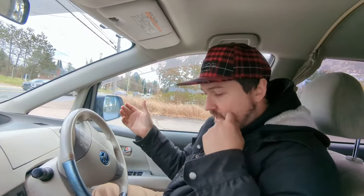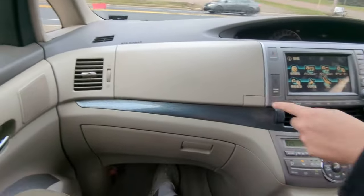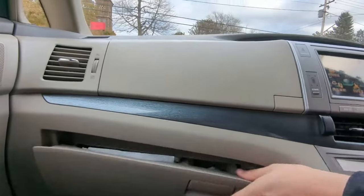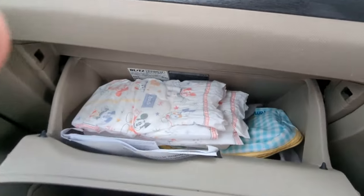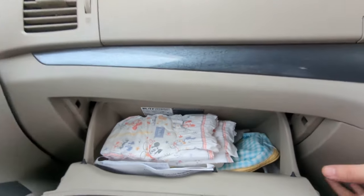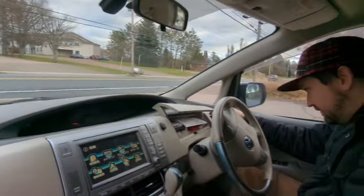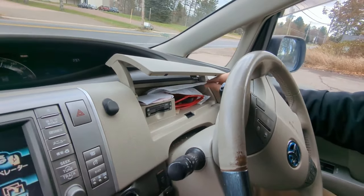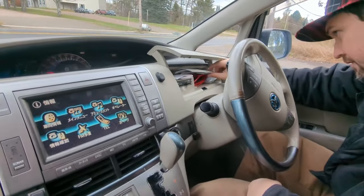It's got storage everywhere. You've got two glove boxes on the passenger side — we haven't emptied that in a while. There are diapers in there. And here we've got sunglasses, registration, insurance, a popsicle stick, and a nail file. Guess who drives this one more.